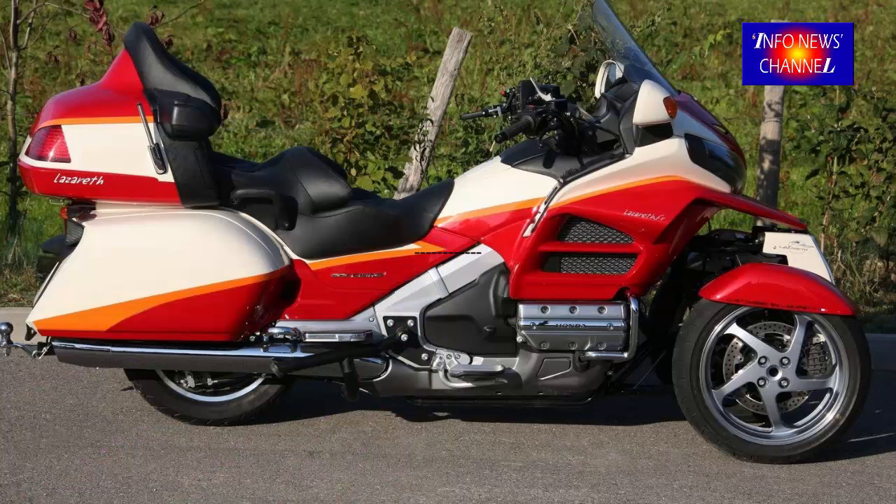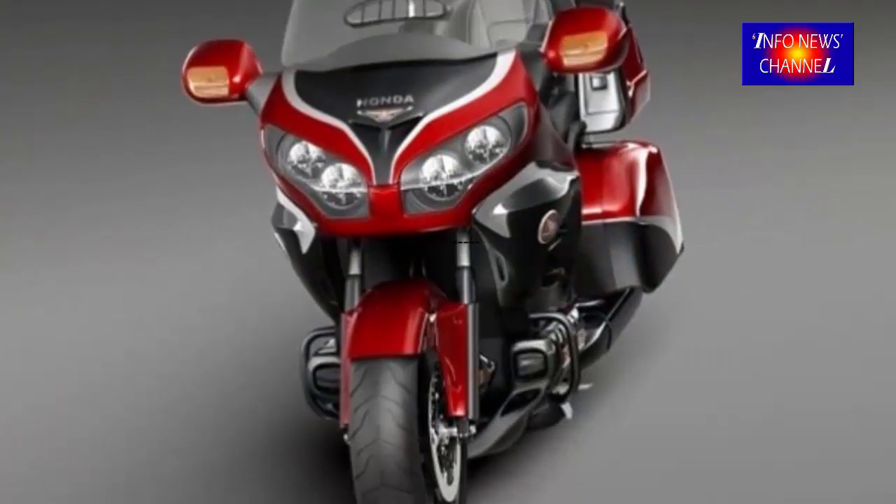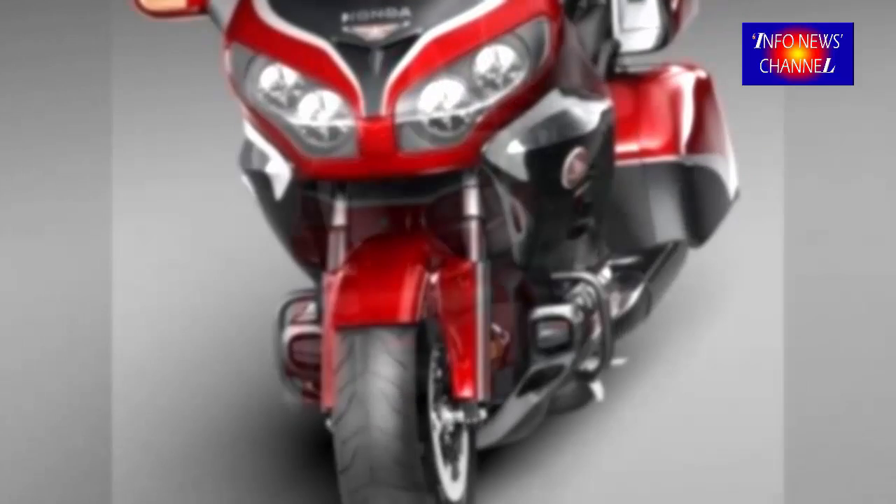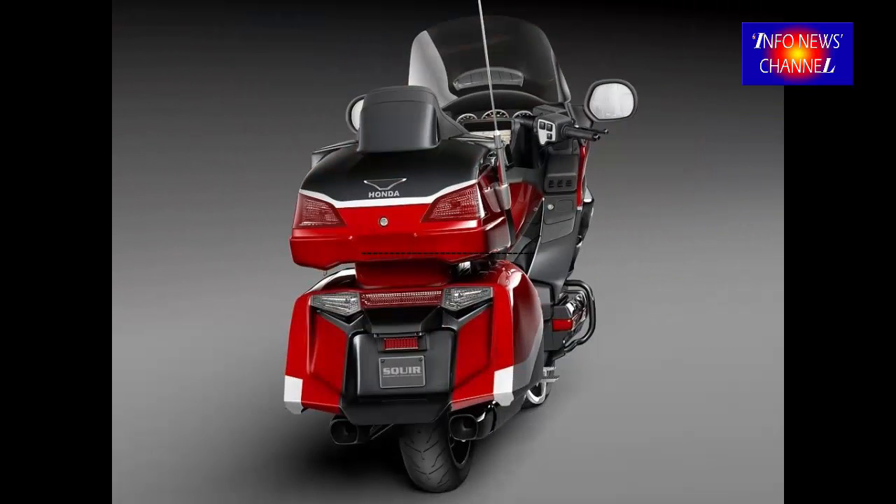Honda Gold Wing 2018 Automatic Transmission. Honda has been putting dual-clutch semi and fully automatic transmissions on its bikes for close to 10 years now, and the system used on the NC700, CDX700, and similar bikes is a proven transmission.